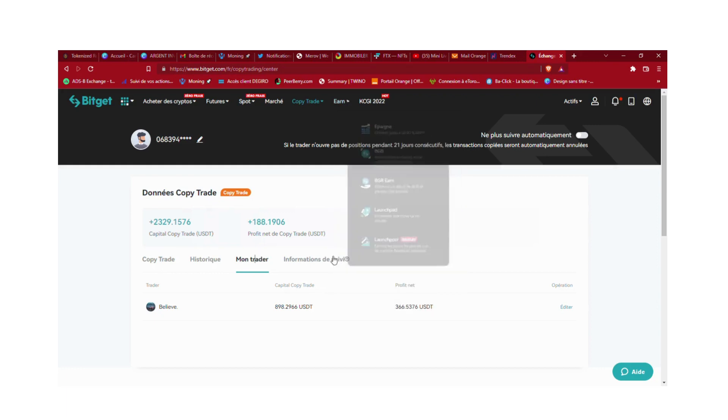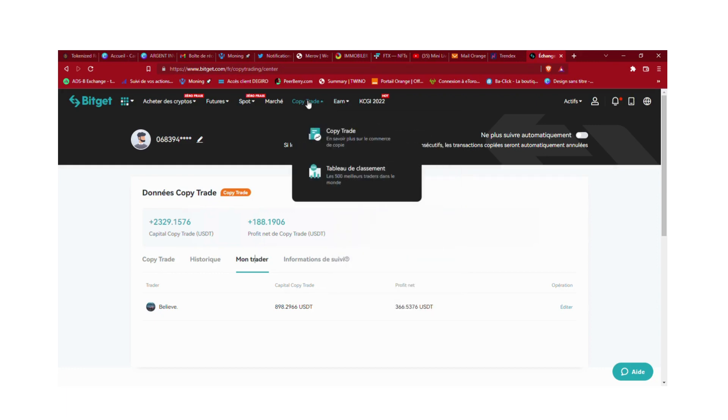Je me suis inscrit sur cette plateforme surtout pour le copy trading. Qu'est-ce que le copy trading ? C'est tout simplement que vous avez des traders inscrits sur la plateforme, et vous allez leur allouer un certain capital — le montant que vous voulez. Eux vont trader avec votre argent et vous rapporter des gains, ou vous faire perdre. C'est soit ils gagnent, soit ils perdent.